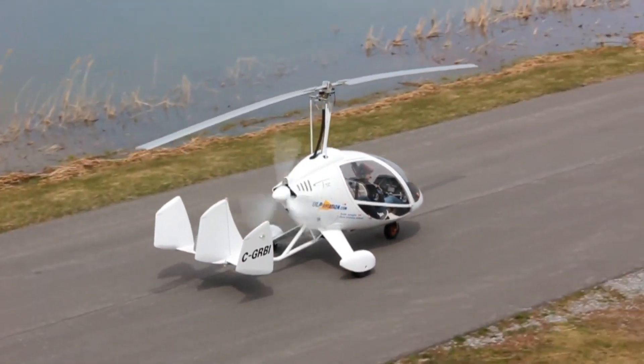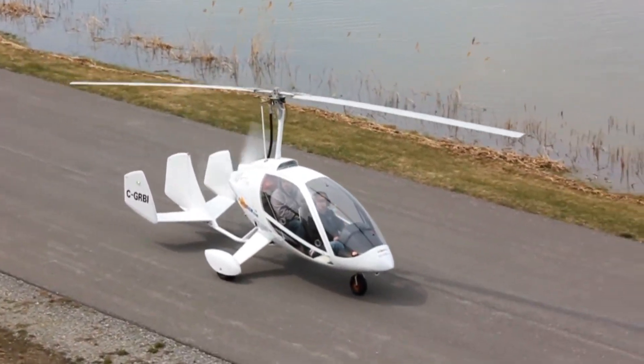Priced at approximately $75,000 for a used model in good condition.